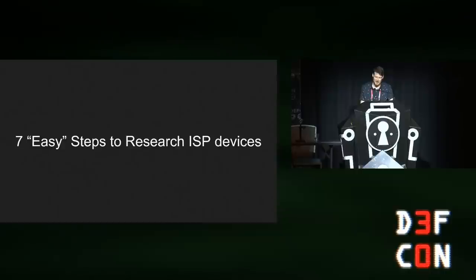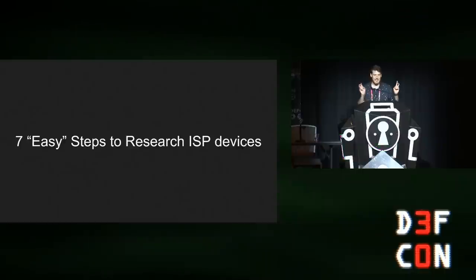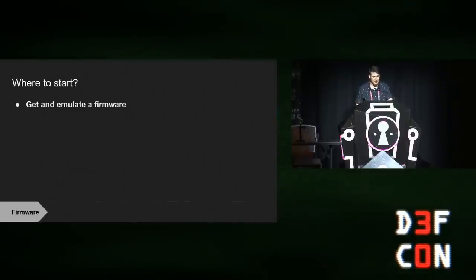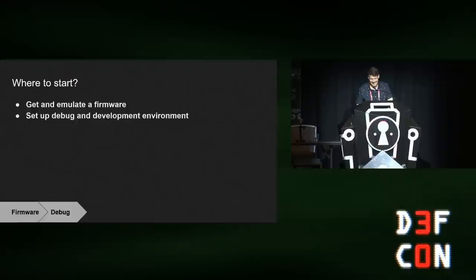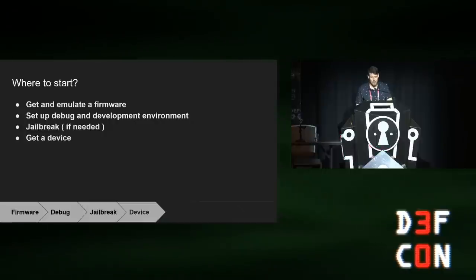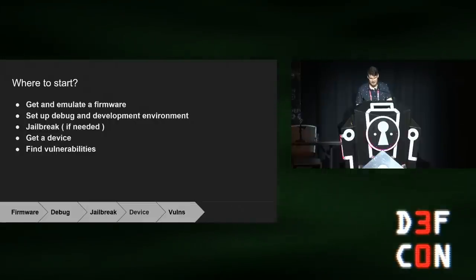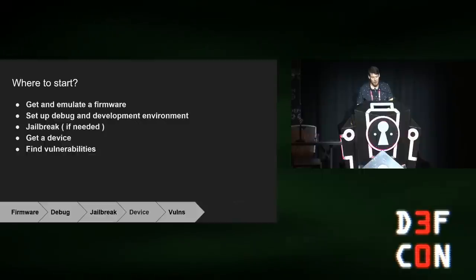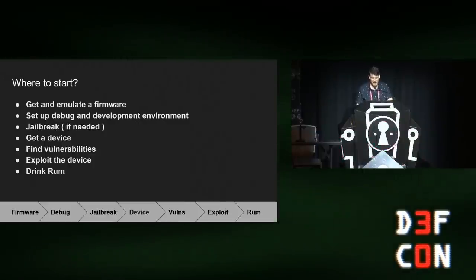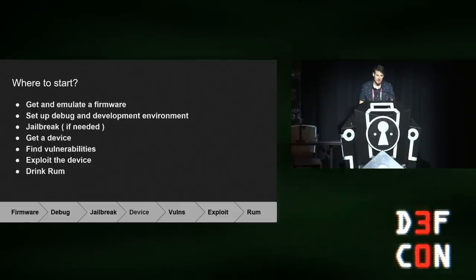The hardest part is the setup and configuration, since ISP equipment usually takes specific expertise to install. But if you've got some extra dollars and you're stubborn enough, you could also pwn ISP network equipment. Based on my experience, I'm thrilled to present my seven easy steps to research and pwn ISP equipment: firmware emulation, setting up a debug and development environment, jailbreak if needed, get or buy an actual device, search and hopefully find vulnerabilities, write an exploit, and finally celebrate with your favorite beverage.